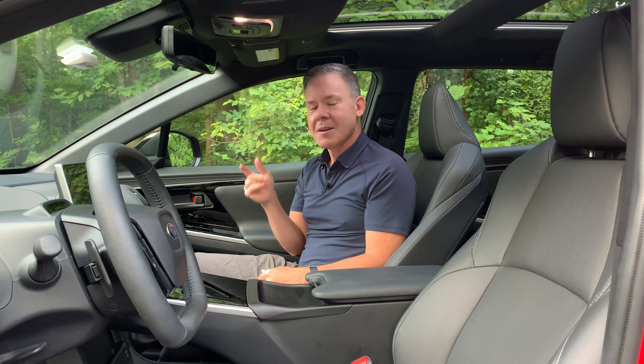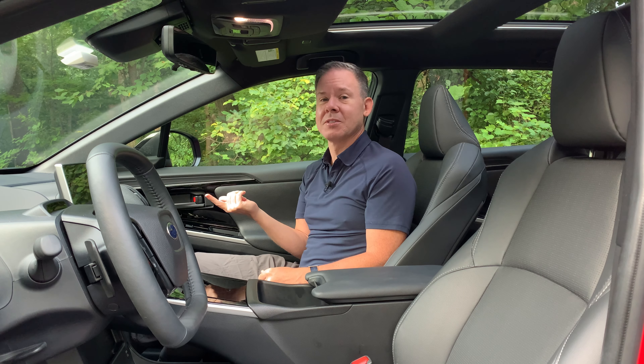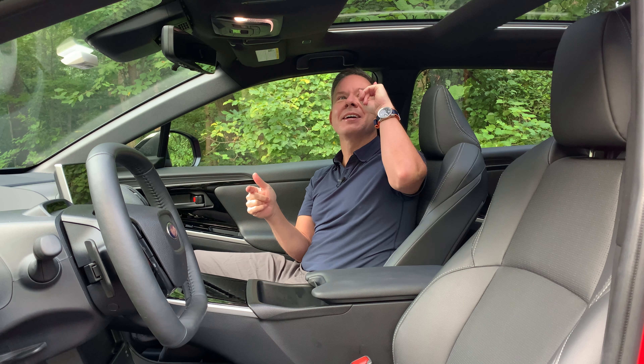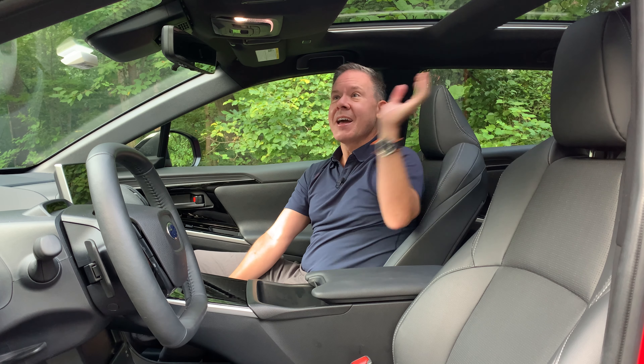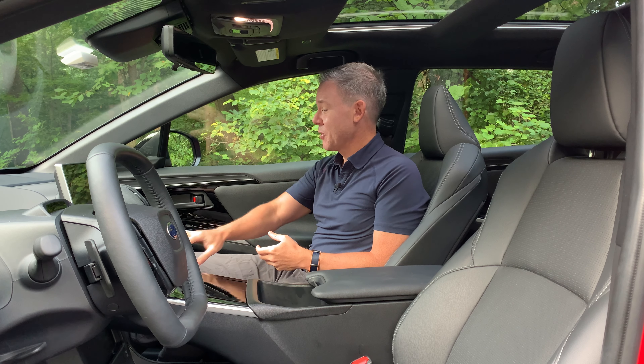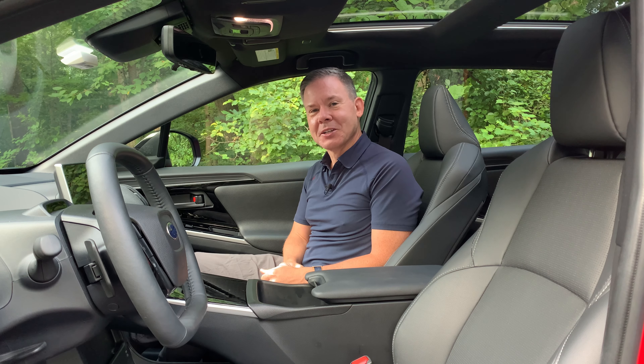In the interior, the Touring trim features a Harman Kardon audio system with 11 speakers including a subwoofer and over 576 watts of power. There's also a glass moon roof covering both front and rear with a power retractable shade — it doesn't open but provides a lot of natural light. The Touring also comes with LED interior illumination, adding a touch of luxury.